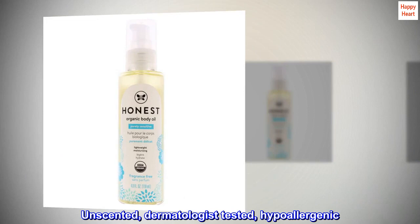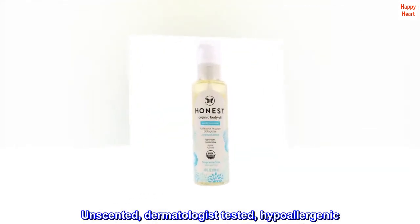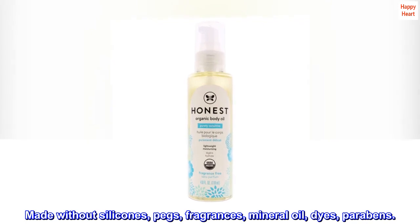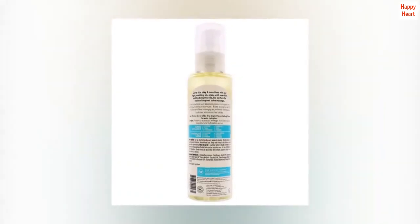Created to help support growing bellies, unscented, dermatologist tested, and hypoallergenic. Made without silicones, PEGs, fragrances, mineral oil, dyes, or parabens. Recommended for sensitive skin and 100% certified organic.